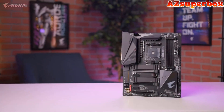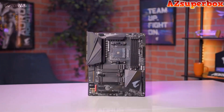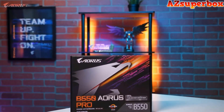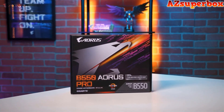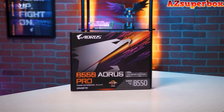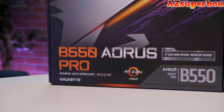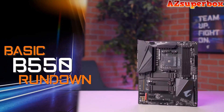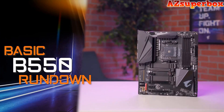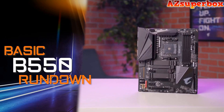Hey everyone, this is Van from Aorus and today we're going to take a look at the brand new B550 Aorus Pro gaming motherboard. In this video, we'll go over the design of this motherboard, discuss some of the cutting-edge features, and then we'll talk about who this board is meant for. Our new B550 platform is designed to bring flagship-level features to the mainstream audience for a very affordable price point.